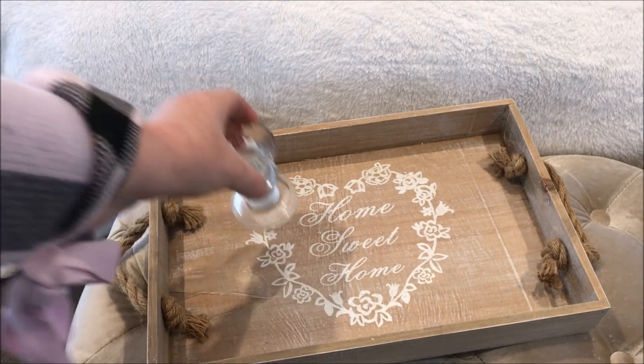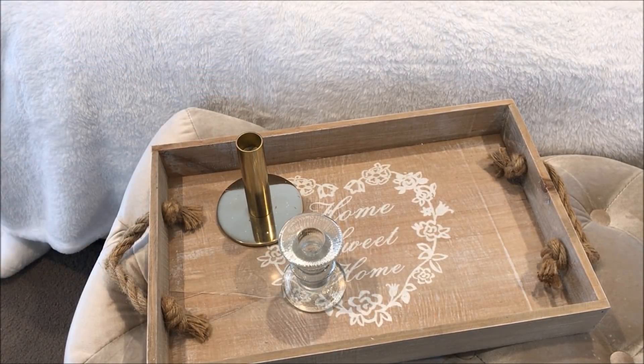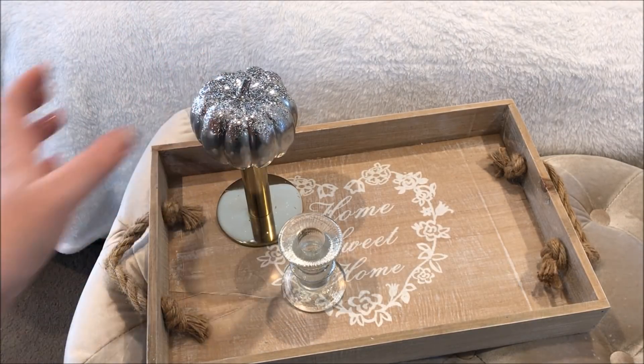Adding this decorative tray that I picked up from 1825 Interiors, I placed two candle holders of different sizes onto the tray and with my DIY pumpkins, I placed them on top for a decorative effect.